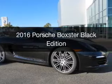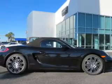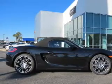This is a new 2016 Porsche Boxster. It's powered by a rear-wheel drive engine and an automatic transmission.